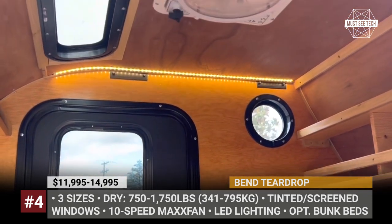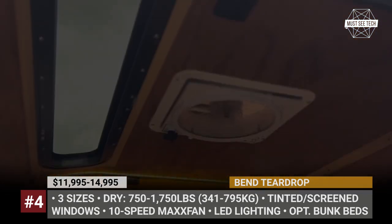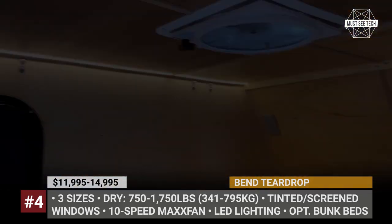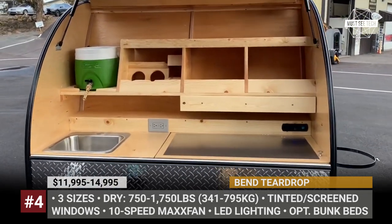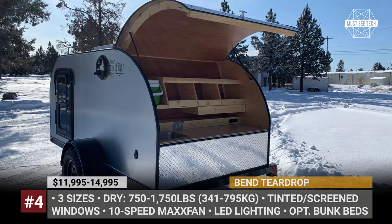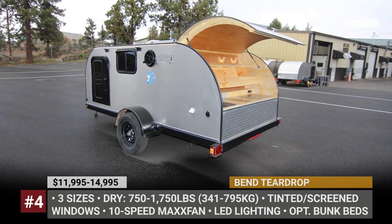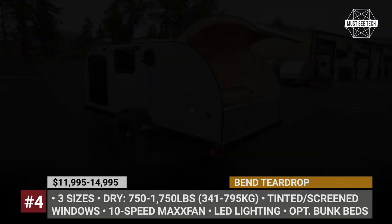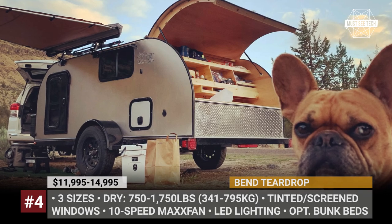All three share the same main features: tinted and screened windows, practical double doors, LED interior lighting, and a galley kitchen in the rear. The latter has a sink, a 2-gallon water tank, some shelving, and a countertop. Plus, there are USB ports and 12-volt chargers. Each cabin features a 10-speed max fan and either a queen or a king-size mattress.